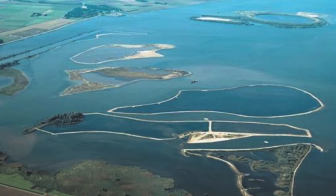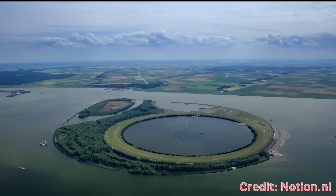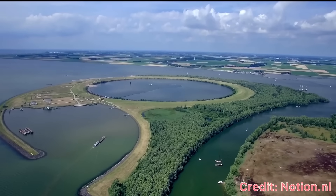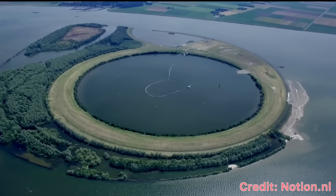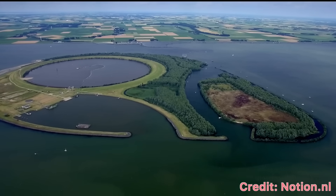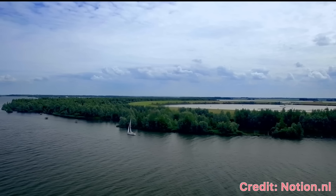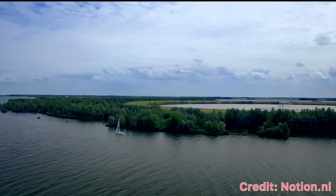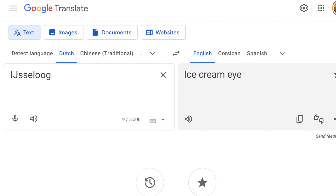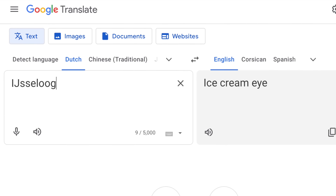By 1996, construction was underway, and by 1999, the project was complete. This is IJsseloog — the artificial island in the middle of Ketelmere — which contains its own extremely aesthetically pleasing circular lake in the middle. IJsseloog technically translates to 'the eye of the IJssel,' which is a cool name, but it's also clever because 'oog' is the old Dutch word for island, so it's also 'the island of the IJssel.' Meanwhile Google completely misses the mark and incorrectly translates it to 'ice cream eye' — so if any Dutch viewers are watching, can you tell me how they came to that conclusion?